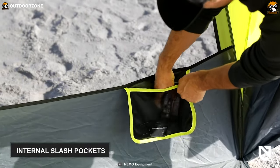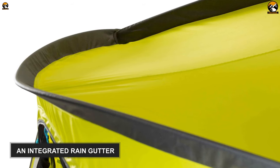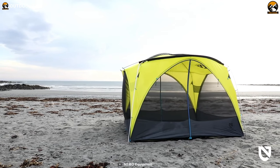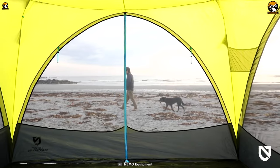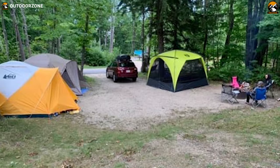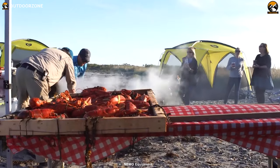It also features internal slash pockets to stash your small camping gear and has an integrated rain gutter, which solves the age-old water pooling problem. Last but not least, this greenhouse is super light, weighing only 14.4 pounds, promoting easy carrying. This NEMO Victory's Greenhouse has an excellent protection ability and a large coverage area, making it ideal for a camp group who want to shelter without compromising comfort while exploring the great outdoors.